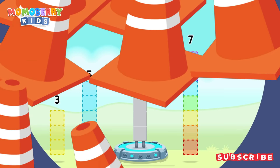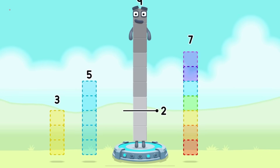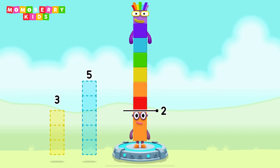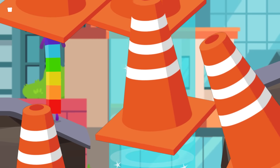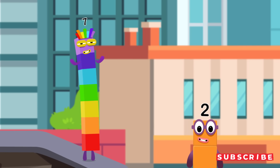Take number blocks away from 9 to leave 2! 7! Correct! 9 minus 7 equals 2! 2! Yay! Okay! Good job! Wow, that was awesome! Nice catch! Let's go again!